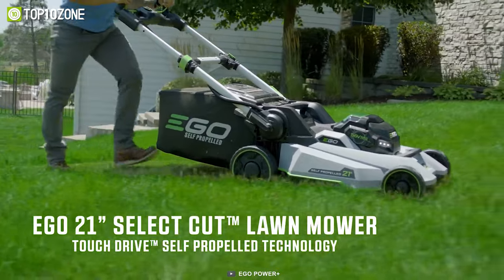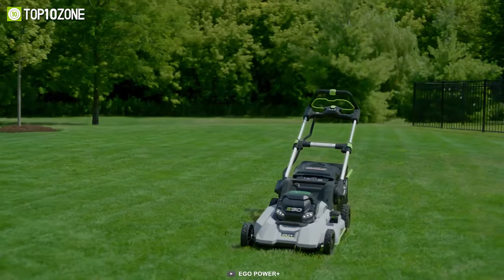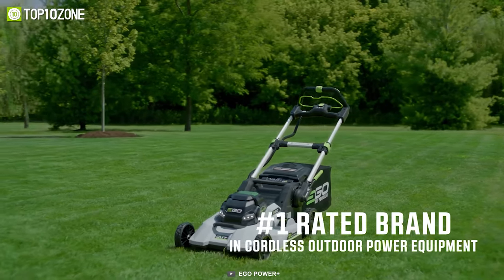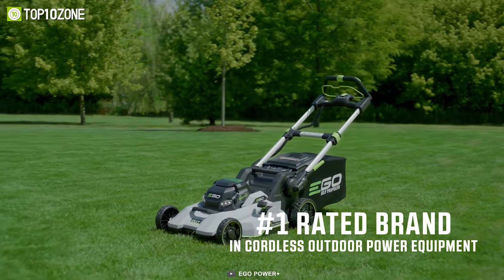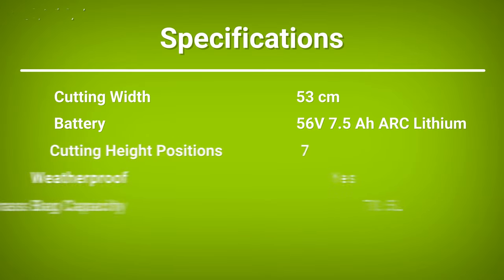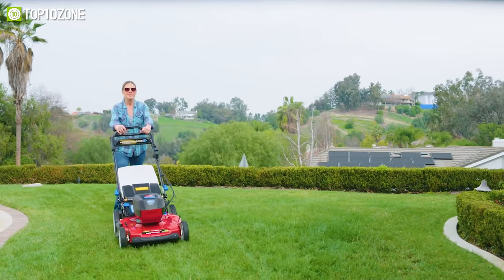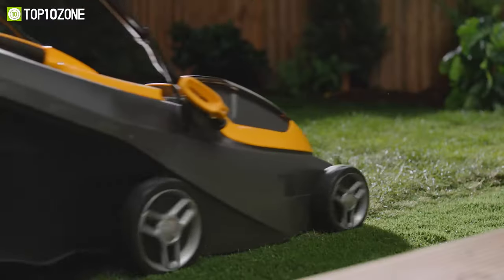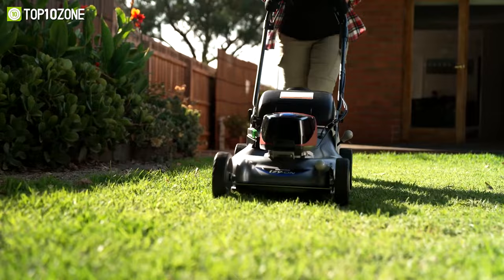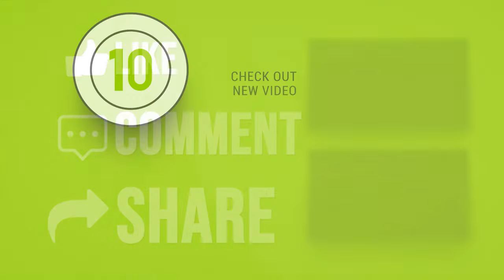Overall, the Ego Power Plus LM2135SP is the most well-built and highly efficient cordless lawnmower that you can get your hands on right now. That was our list of the top 10 best cordless lawnmowers. We'll see you next time.